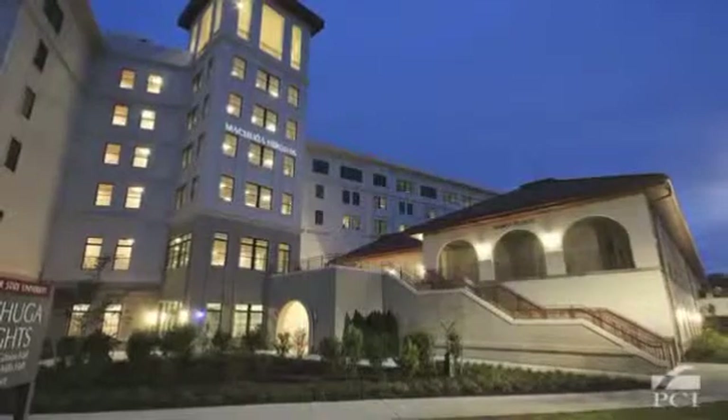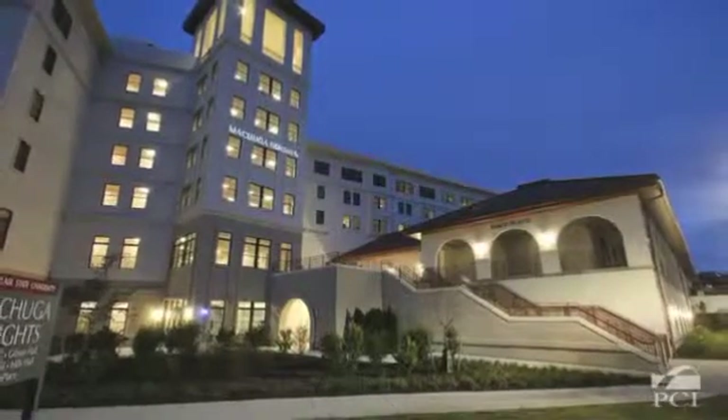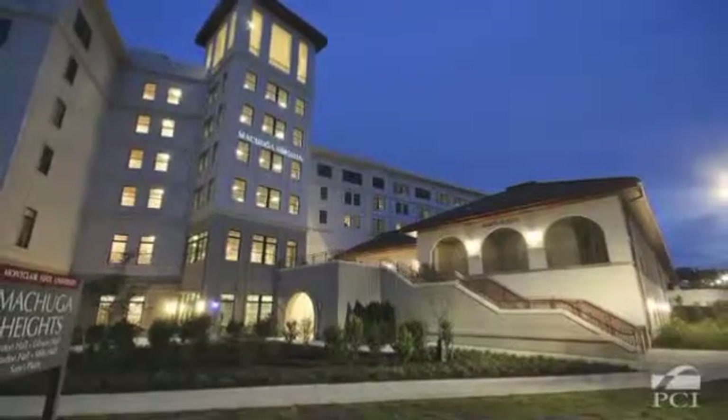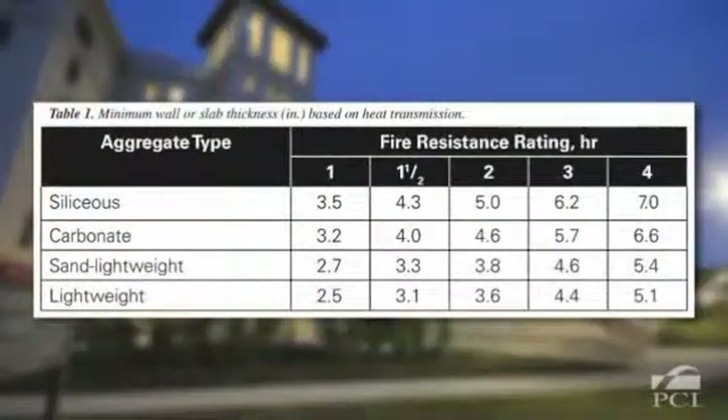Precast concrete also provides great protection against fire. Concrete does not combust and provides passive fire protection, which saves lives. Precast concrete can also easily achieve the required fire ratings by the building code.